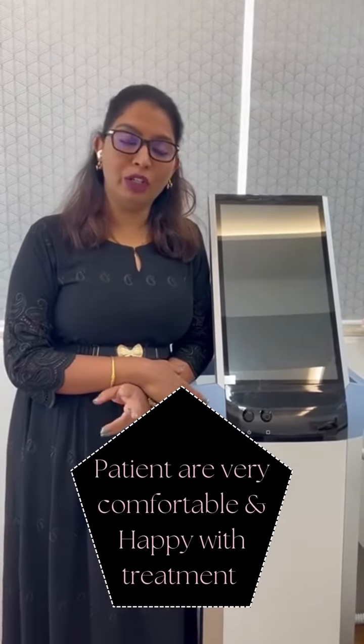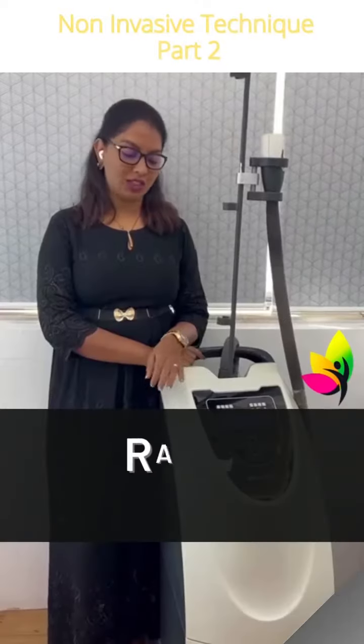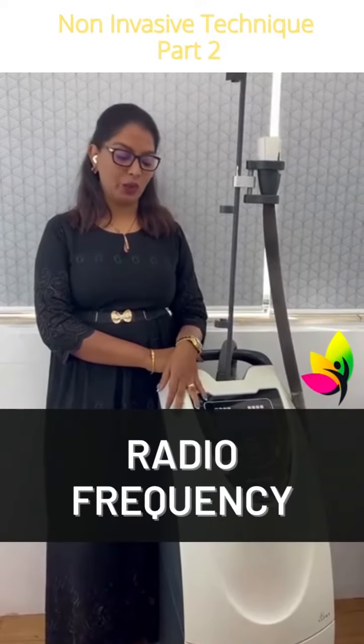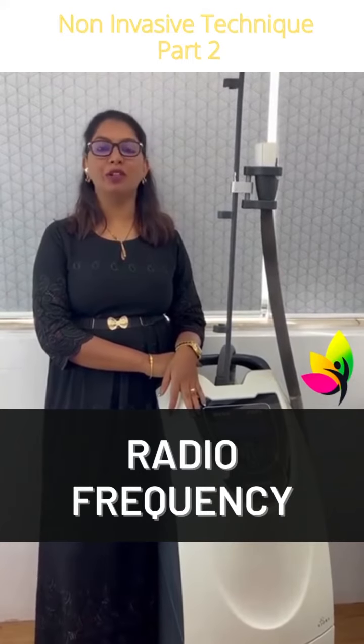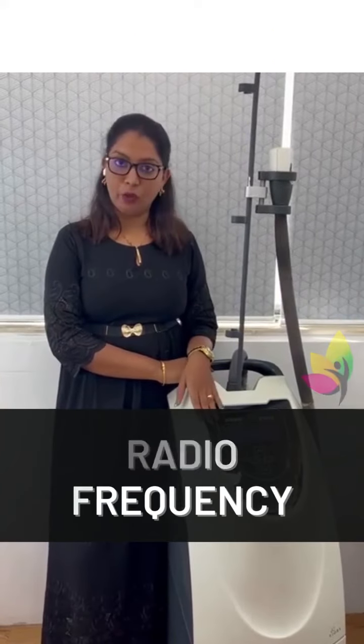Patients are very comfortable during the treatment, after the treatment, and happy with the treatment. The second non-invasive technology to help you in reducing your abdominal fat, your thigh fat, and your loose arms is radio frequency.